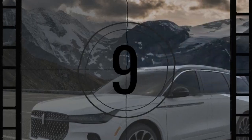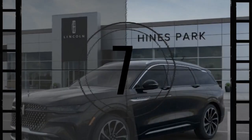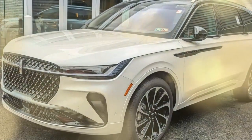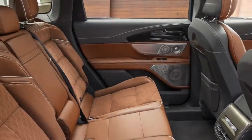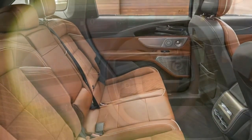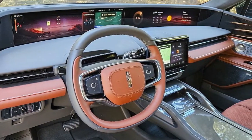The seats in the Nautilus Black Label are a highlight, offering a range of power adjustments to ensure maximum comfort for both short trips and long journeys. The front seats are equipped with a massage function, a feature that transforms mundane commutes into moments of relaxation. The attention to detail extends to the rear seats, which are nearly as plush as the front, slightly elevated to give passengers a better view of the road ahead.